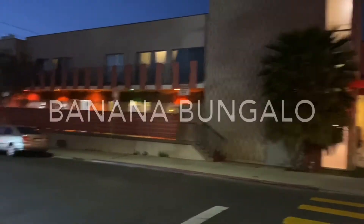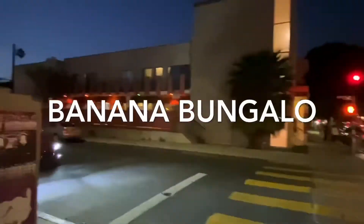Hey guys, so I'm sorry that this is like the setup right now. Hostel tour? I need staying at a hostel. This is the hostel I'm staying at. It's Banana Bungalow. It's in West Hollywood.